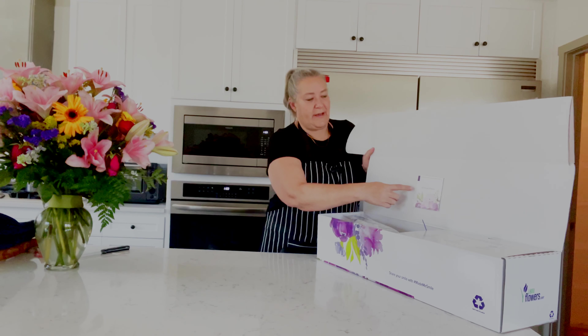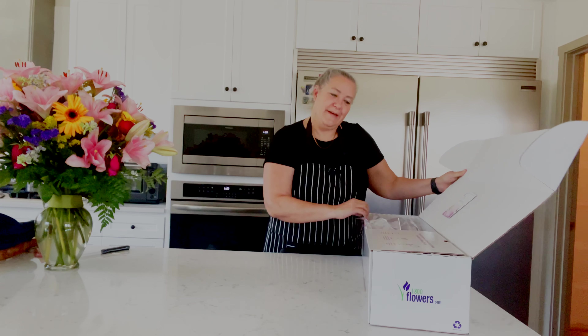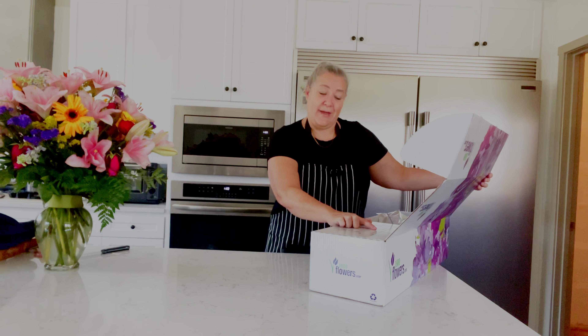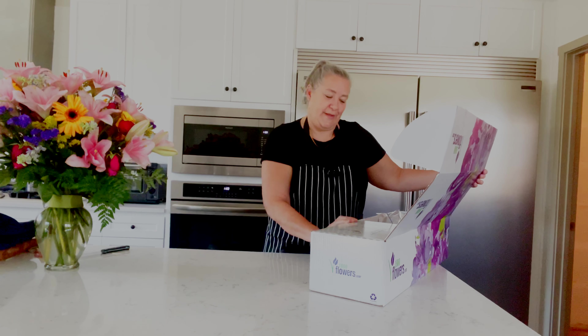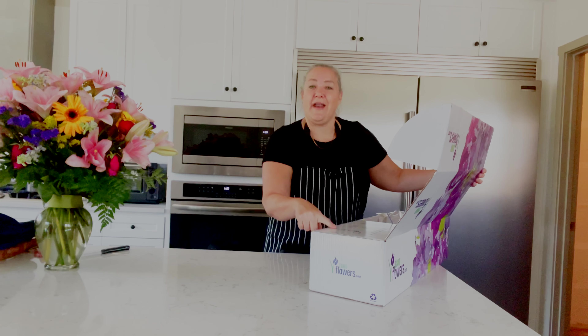It has a gift message, and it says: your flowers have arrived, budding and ready to bloom. Follow these tips to prolong their life — food and water, trim the stems, cut and refresh.